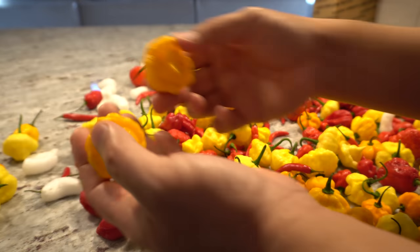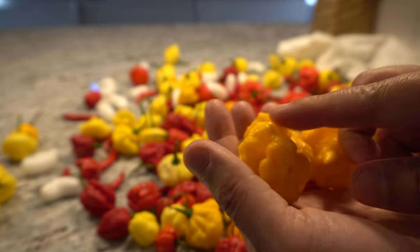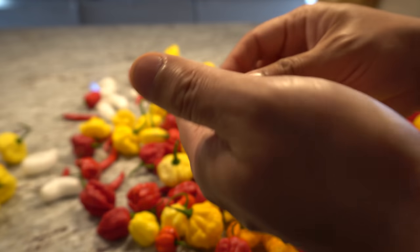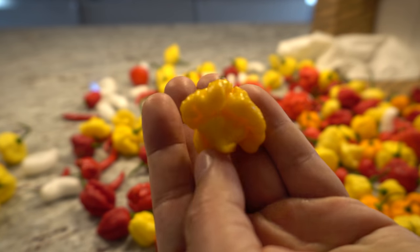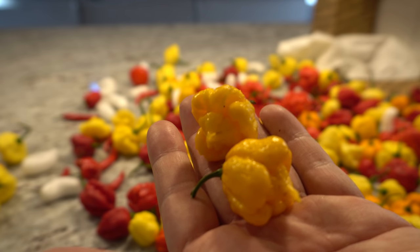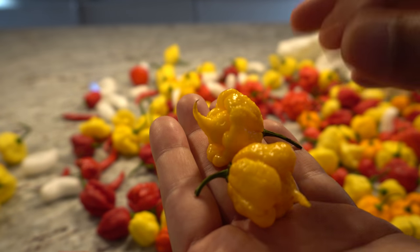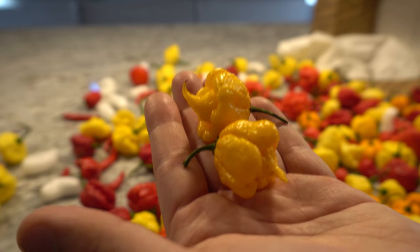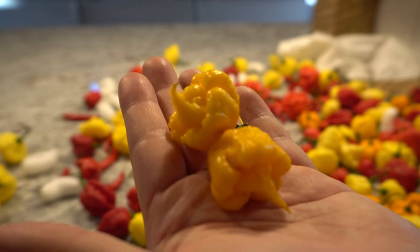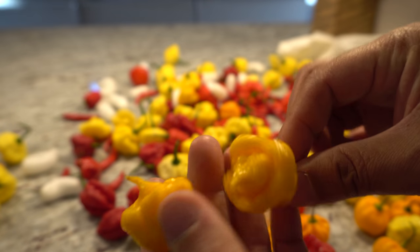I think these are scotch brains — really awesome looking. Everything Jay sent me always looks so nice. And then these I think are yellow reapers. I've had yellow reapers before — they're not as hot as the regular reaper, but I love the way they look. Reaper shapes in general are one of my favorites to grow because they're so pretty. Look at that nice stinger — very cool shape.